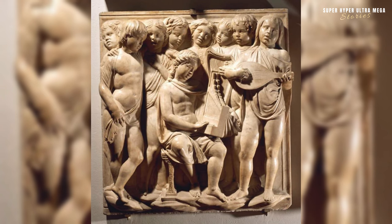The marble relief of angels singing and playing instruments, sculpted by Luca della Robbia in Italy between 1432 and 1438. Luca della Robbia was a prominent Italian sculptor known for his innovative use of glazed terracotta and contributions to Renaissance art. His works often featured religious themes and displayed a distinctive combination of classical and contemporary elements.